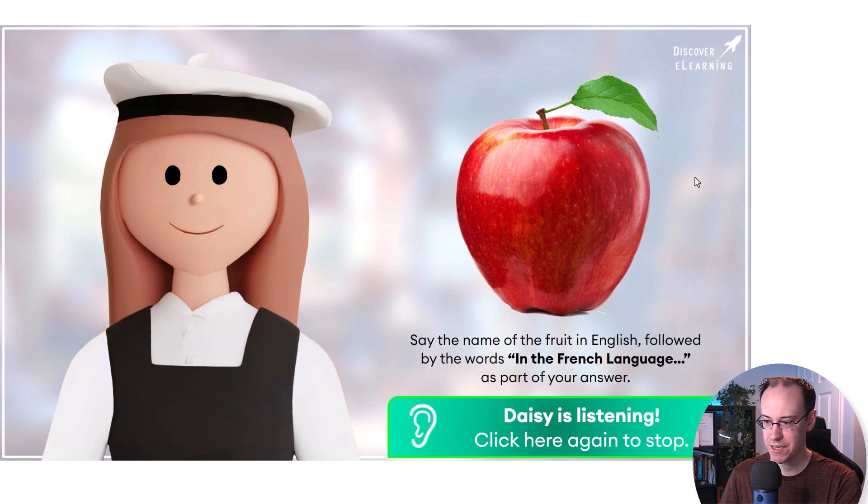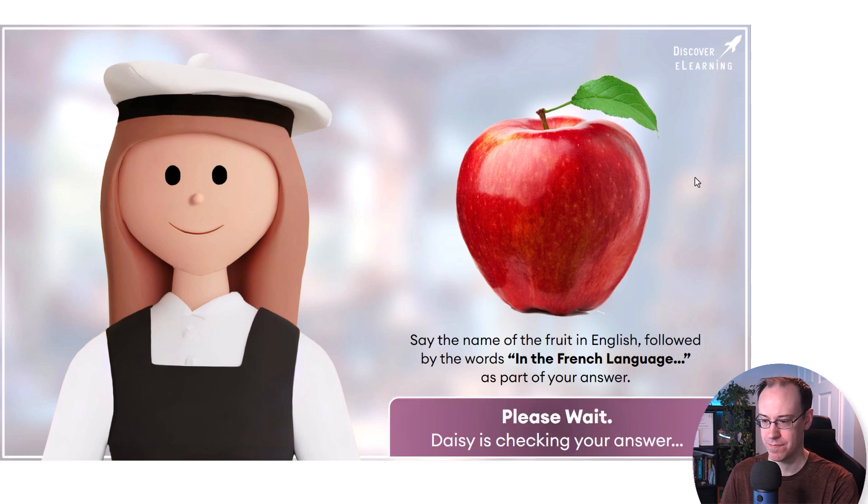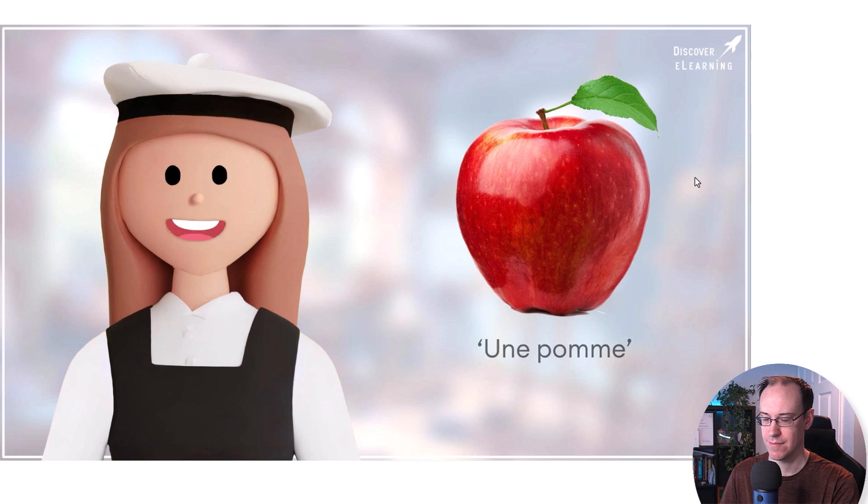Hi Daisy, so that's a picture of an apple, which in the French language translates as un pomme. Well done, that's absolutely correct. In French, the word for apple is pomme.